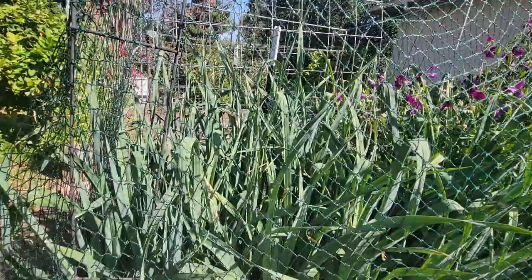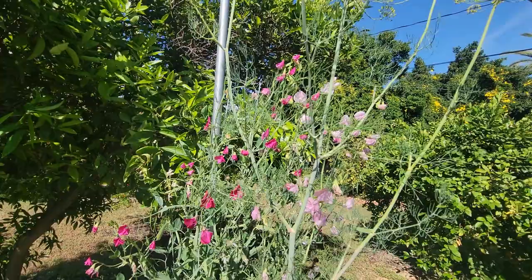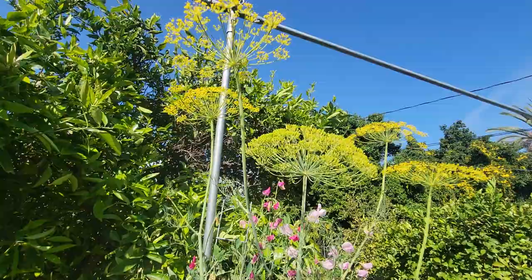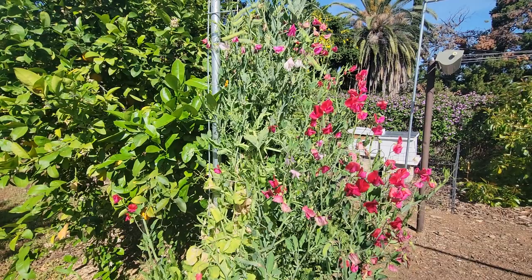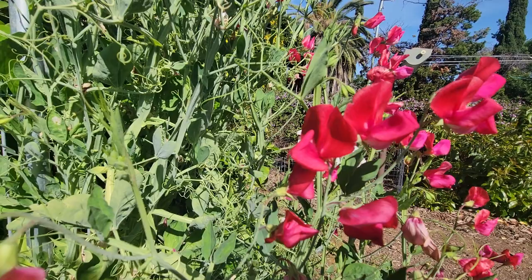When your garden reaches the state that mine is in — where you have balance — you're still going to get pests, of course, but they're not going to destroy your garden. I will admit there are times before the balance is struck where maybe you do need to use some sort of pesticide. My preference is to go for something organic and something specific — something that doesn't kill a whole bunch of different types of bugs, including beneficials.